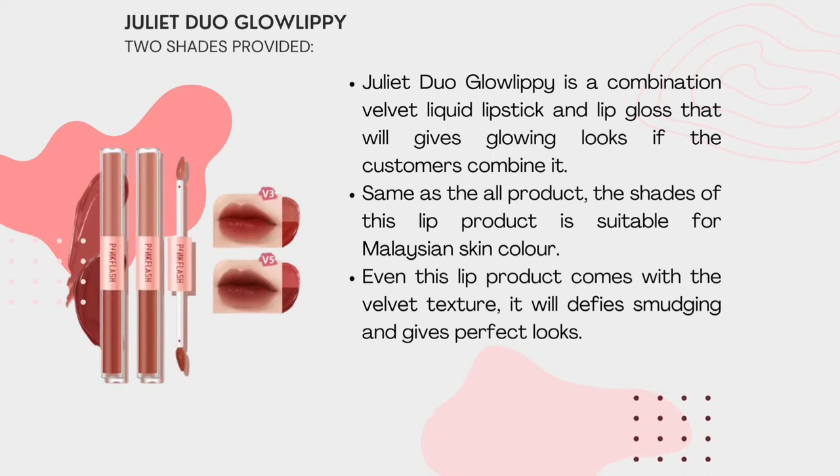Juliet Dual Glow Lip comes in two shades. It is a combination of liquid lipstick and lip gloss that will give a glowing look. When the customer combines it, the shade of this lip product complements Malaysian skin colour tones. This lip product comes with a velvet texture that gives a perfect look.